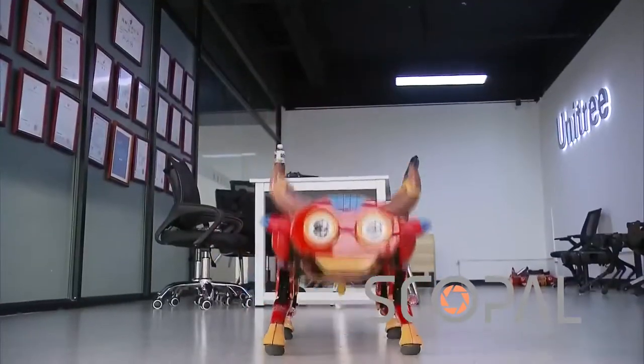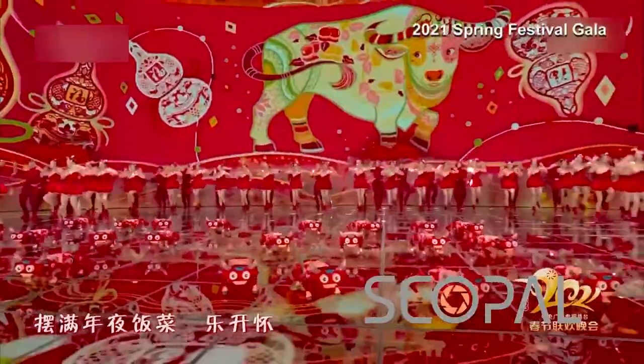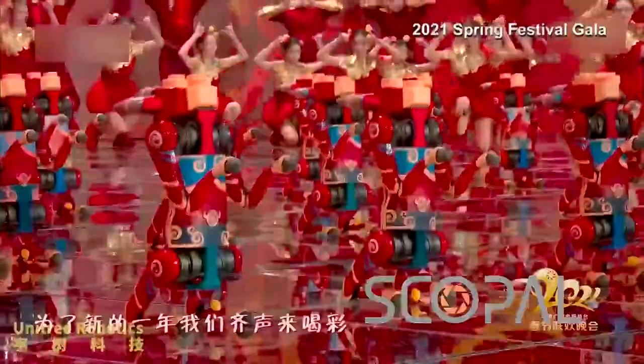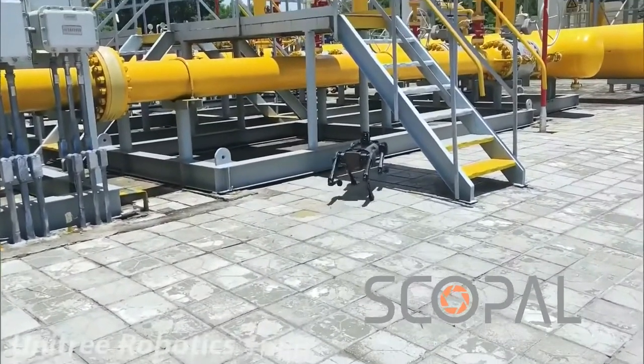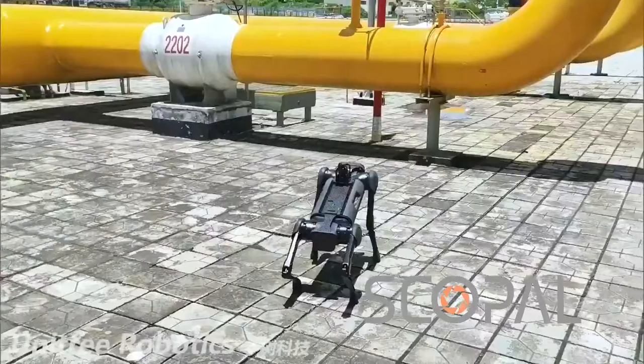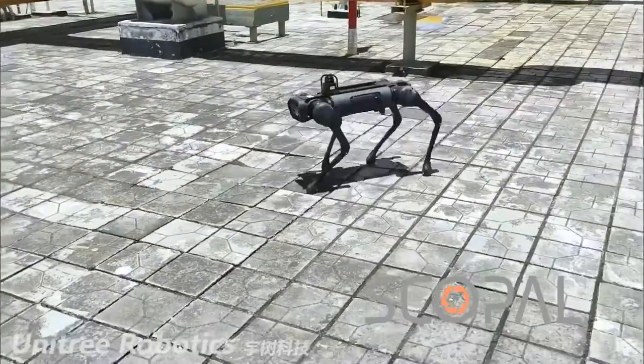Unitree had a fleet of its robots dancing on stage at one of the world's most-watched television shows — China's Spring Festival Gala this year. And while previously the company's robots were largely used in patrol and security tasks for police or electric power companies, in the future, robots may well be taking on increasingly complex tasks.